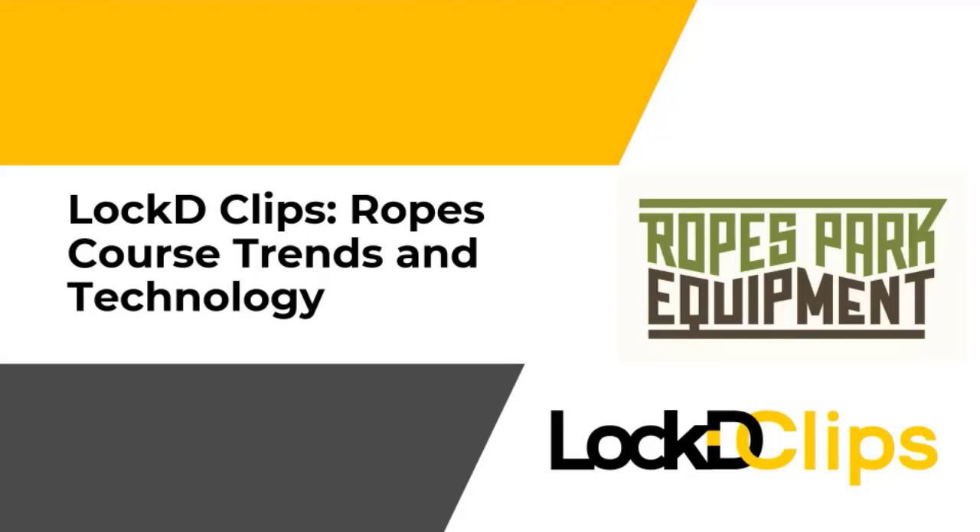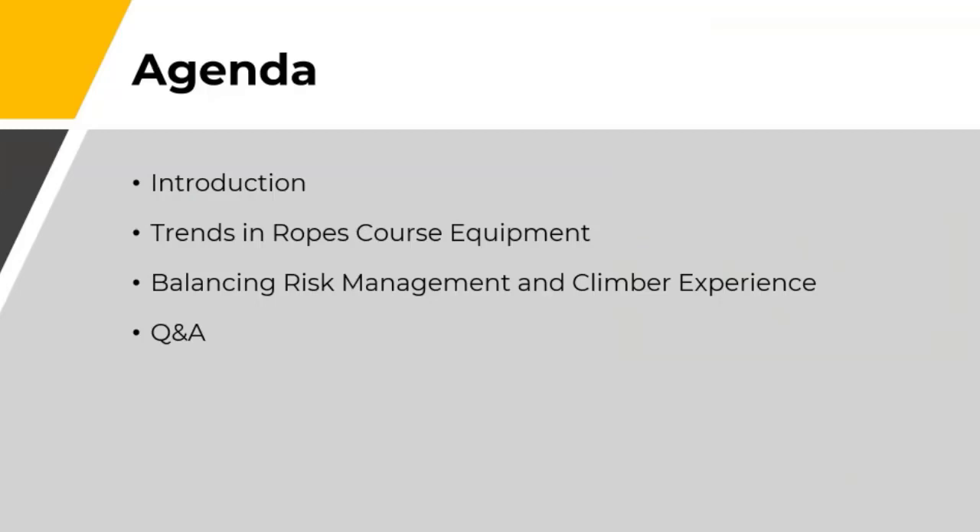Good afternoon, everyone. Thank you for joining us today for Locked Clips, Ropes Course Trends, and Technology. My name's Ben Haas, and I'll be your host and presenter today. I'm going to pop back over to our slides here. If you have any questions, feel free to ask them in the chat, and when I have a little pause, we'll go ahead and answer those for you. Our agenda for today is a short introduction, going over trends for ropes course technology, talking about the balance between risk management and the experience our climbers will have, and a Q&A at the end.